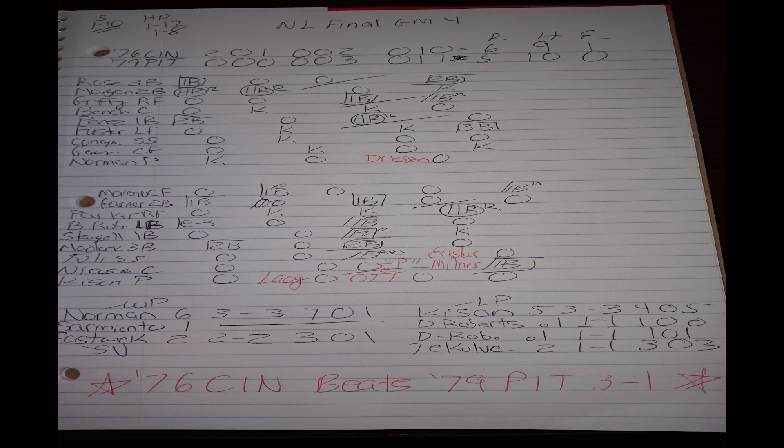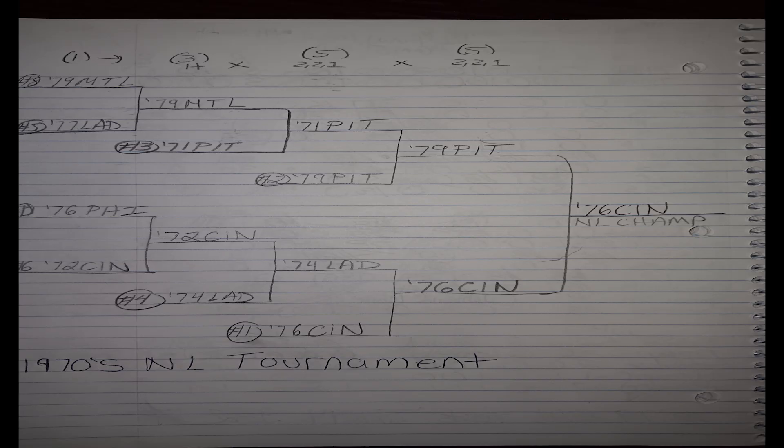In the bottom of the ninth trailing six to four, I brought pinch hitters off the bench for the '79 Pirates against Eastwick. Easter made out, Milner got a single, Nicosia made out, and Omar Moreno got a fielding chart RBI single off Eastwick — who is a five fielder — to make it six-five. Phil Garner made the last out. It was too bad because I would have loved to see Dave Parker get another at-bat in that spot. The 1976 Reds win my 1970s National League Strat-o-Matic tournament, defeating the 1979 Pittsburgh Pirates three games to one.